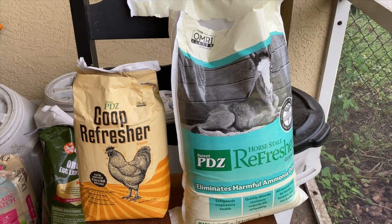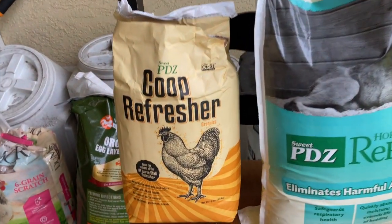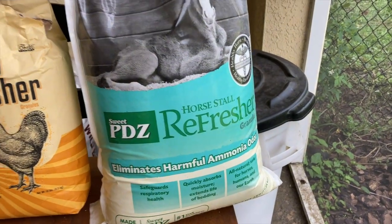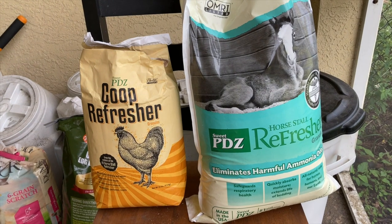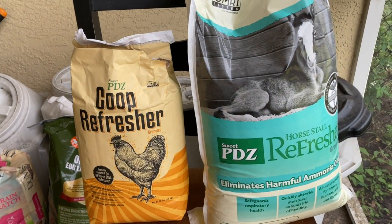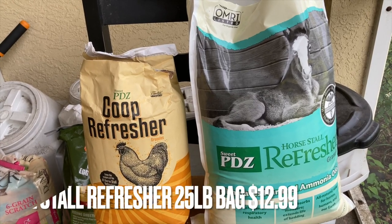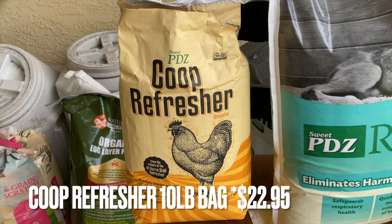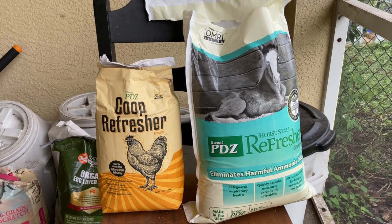The biggest and most impactful difference between the two comes down to price. The Coop Refresher I purchased was a 10-pound bag, and the Horsetail Refresher was a 25-pound bag — very different sizes. I could not find Coop Refresher at Tractor Supply, so I had to purchase it off Amazon, where it tends to be much higher priced. I purchased the 25-pound bag of Horsetail Refresher from Tractor Supply for $12.99, while PDZ Coop Refresher online cost me $22.99 — that is a huge difference in price for the amount that you get.